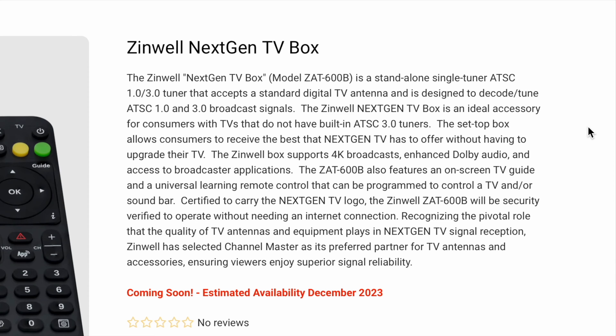The Zinwell next-gen TV box is a standalone single tuner ATSC 3.0 and ATSC 1.0 tuner that accepts a standard digital TV antenna and is designed to decode and tune ATSC 1.0 and ATSC 3.0 broadcast signals. It is an ideal accessory for consumers with TVs that do not have built-in ATSC 3.0 tuners. The set-top box allows consumers to receive the best that next-gen TV has to offer without having to upgrade their TV.